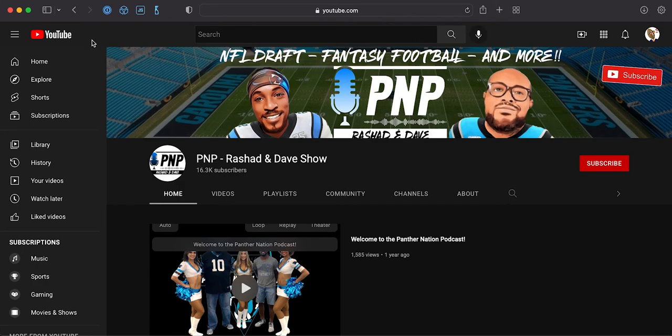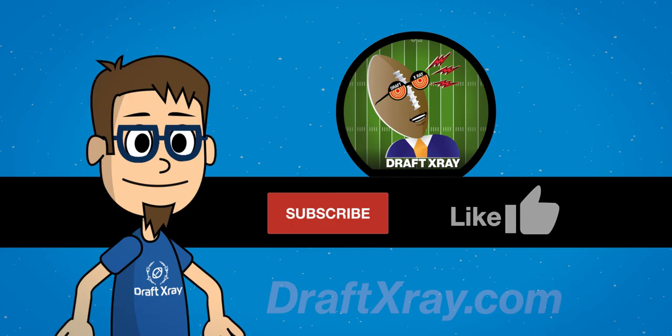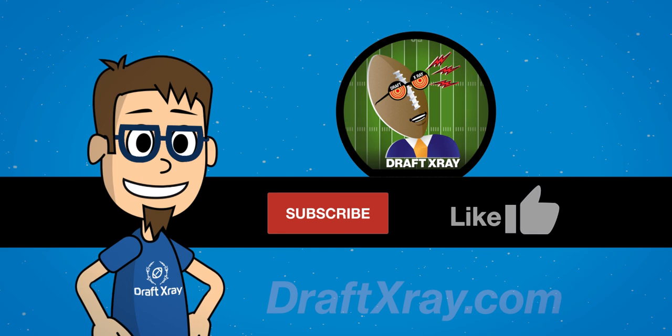Today we're going to spotlight two YouTube channels that cover the Panthers. The first is the Panther Nation Podcast, or PNP, the Rashad and Dave show — they do a great job covering the team and the draft as we roll around draft season. And the four-man rush, which is another great channel to watch if you're a Panthers fan or really just a fan of the NFL in general. Thanks for watching, and be sure to hit subscribe and like. We'll be back soon with the next team in the draft review series.